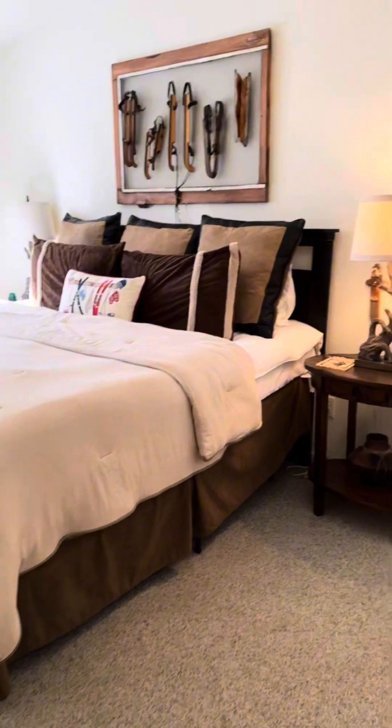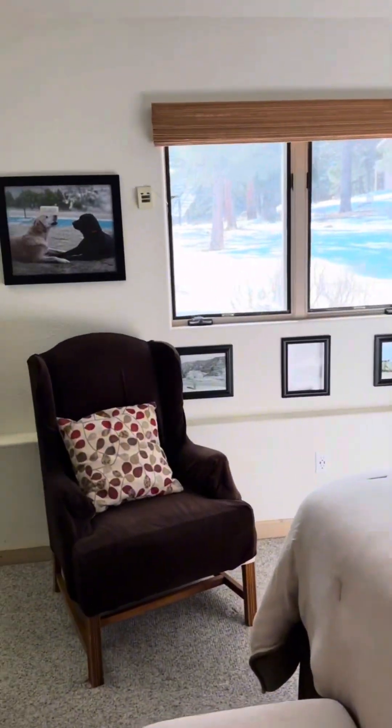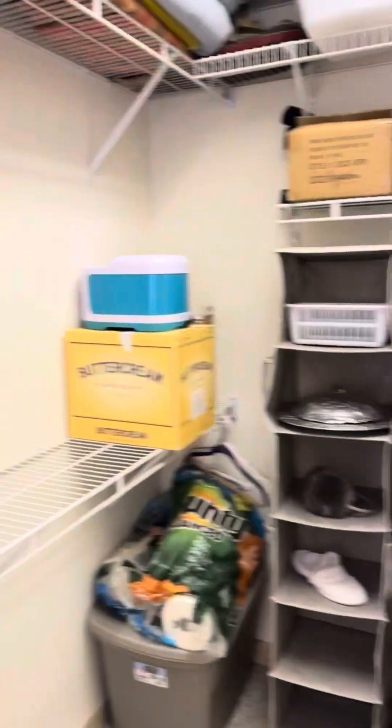This is the next bedroom. It has pretty views as well, and then a nice walk-in closet.